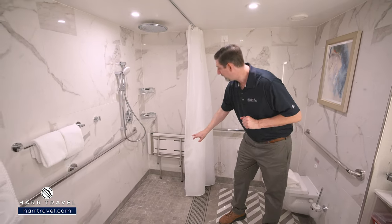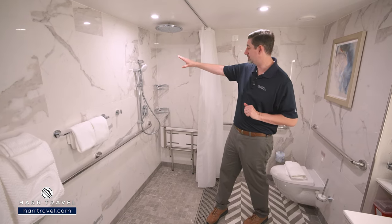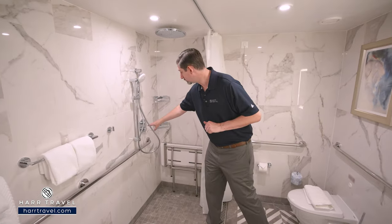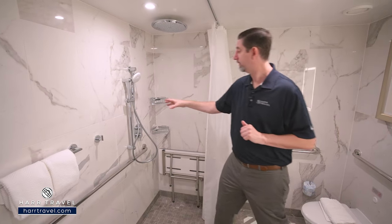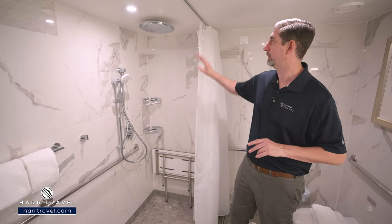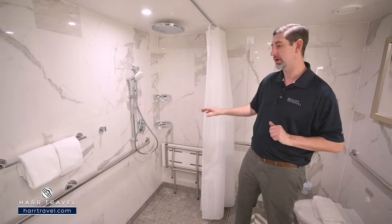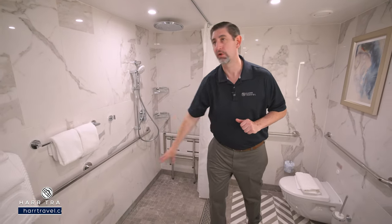You'll see that they've got the curtain pull down below. You'll also have a shower chair. Here you've got your adjustable shower wand, the temperature control, and the ability to control the shower. Keep in mind if you're right-hand dominated, it's probably going to work a little bit better for you. You've got a large rainfall shower head up above and the adjustable shower wand with a bar that goes all the way across.